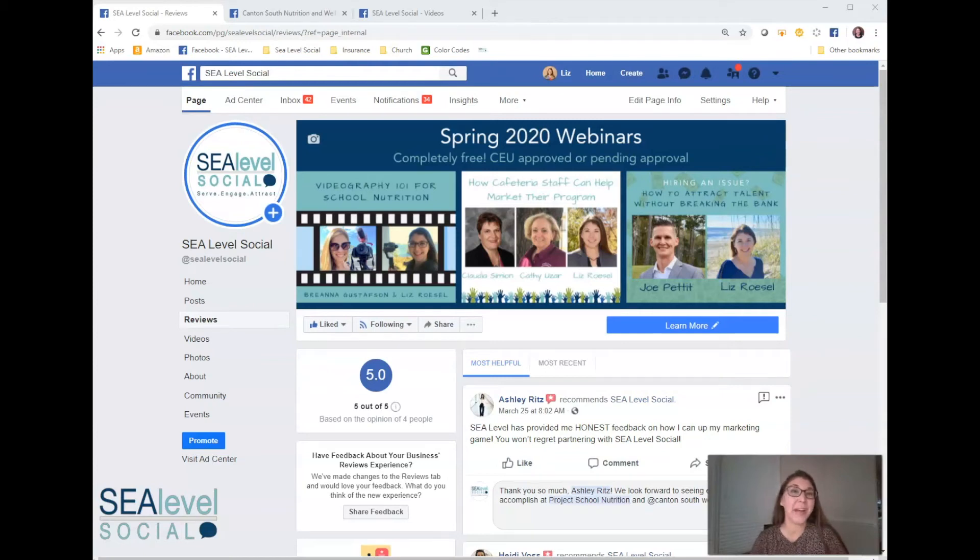It's Liz Rossell with C-Level Social and I have another Facebook hack for you. Hopefully you shouldn't need it too often, but boy has it saved me some headaches knowing this little hack.